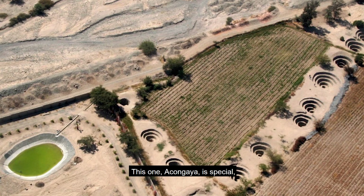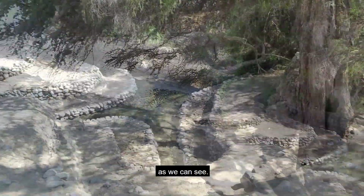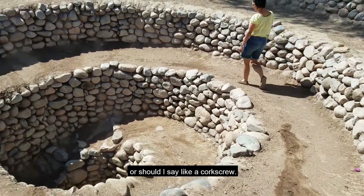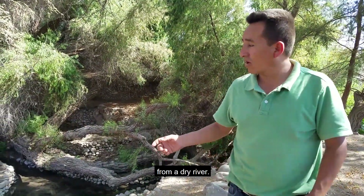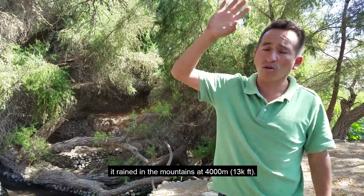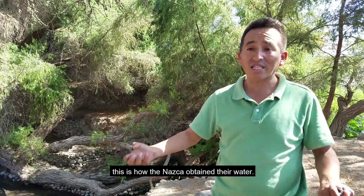This particular aqueduct at Akongaya is very particular in that it is open, as we can appreciate. The rest of the aqueducts are circular, in a form of spirals. The Nazca had the need to bring water from the Río Seco, because in January, February, and March, at 4,000 meters of high altitude, the filtration of rains is where the water comes from. That is how the Nazca extracted the water.